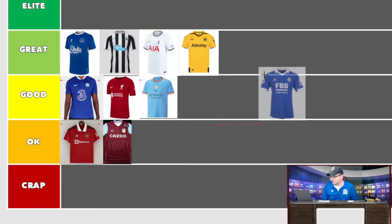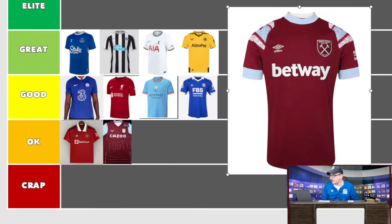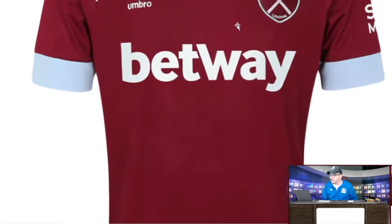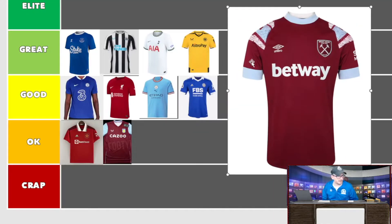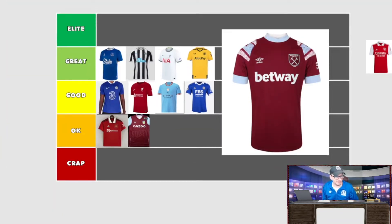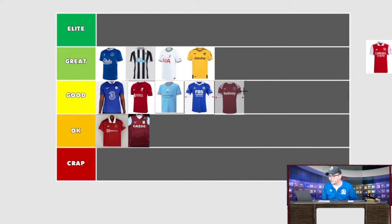Moving on to West Ham United — going for something a little bit different. Umbro, a traditional British brand, with Betway as the sponsor. The chunky arms are not my biggest preference — I'm all about the slim arms. If the sleeves were a little bit slimmer it would be a much better shirt. They've gone a bit different with these sleeves — it looks like a smudged print of sorts. It's a good shirt, a strong shirt. I'm going to put it in the 'good' column. No absolute stinkers just yet, but there's still time.